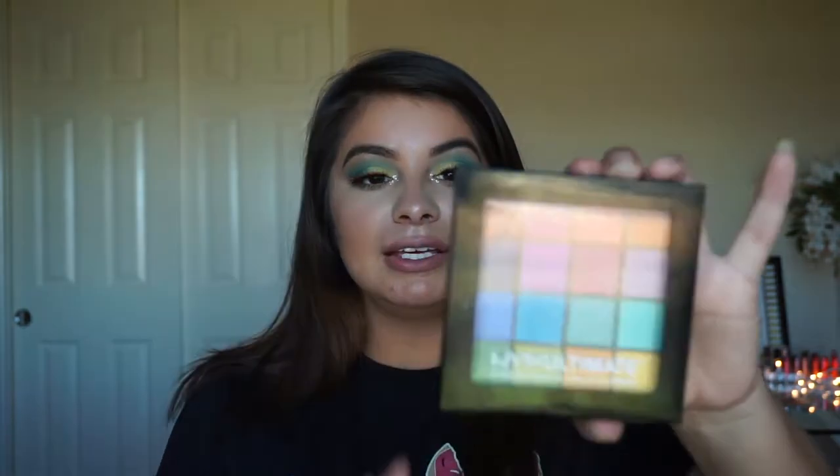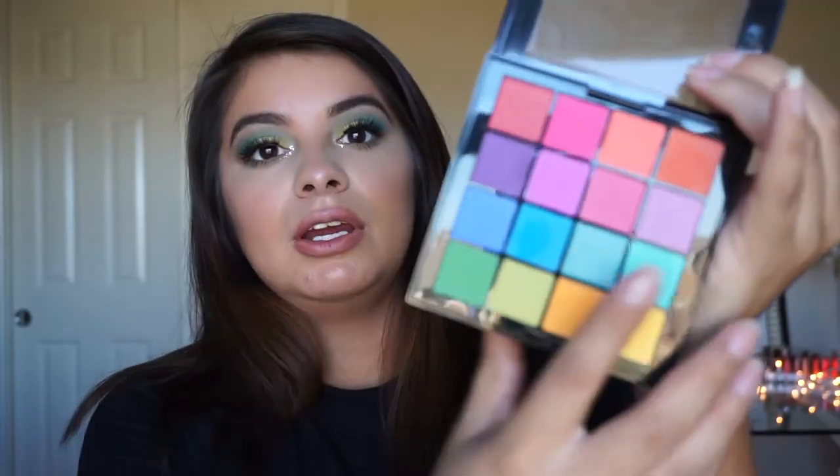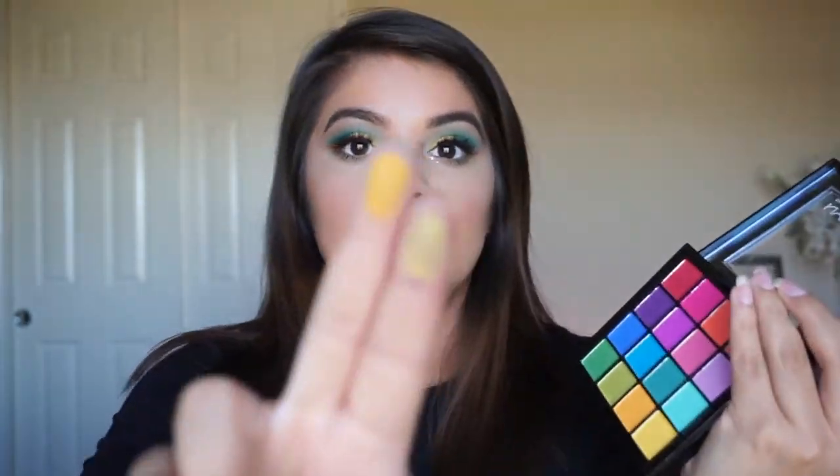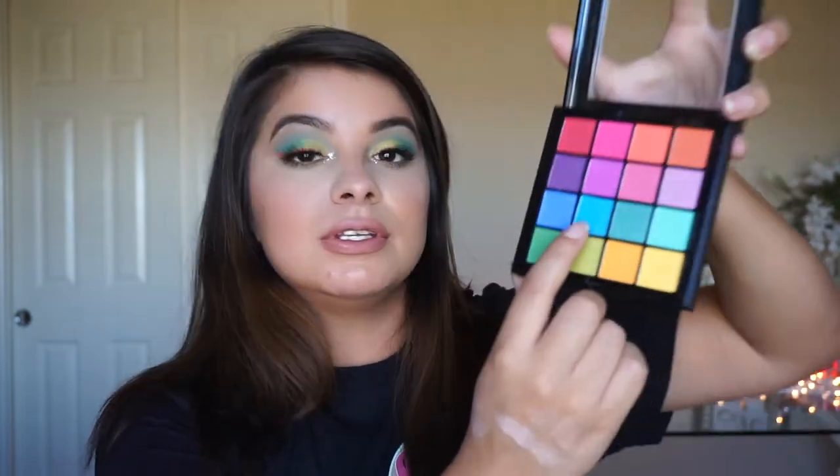Look at it — look at all those colors! I mostly wanted it for the yellow colors because yellow has been super trendy. The swatches are a little bit patchy but I can deal with that, it doesn't bother me that much. Today I used this palette — this color and this one on my eyes — and it was perfect.